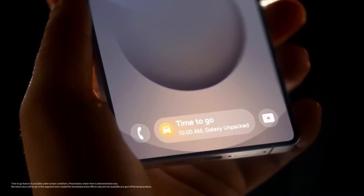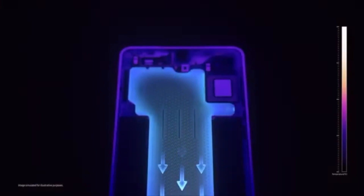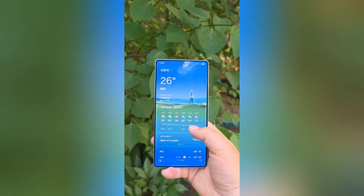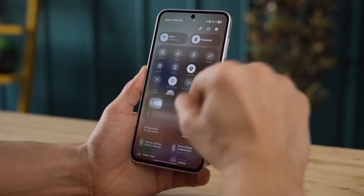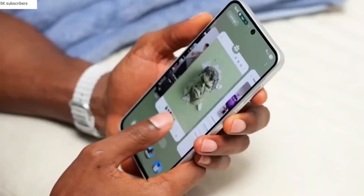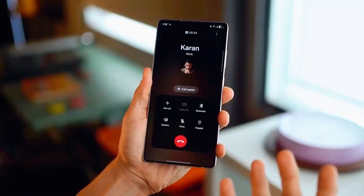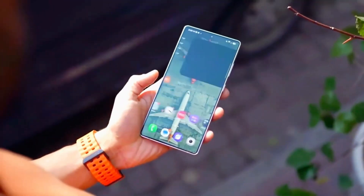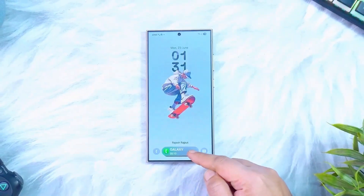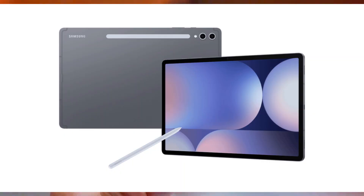And the rollout isn't just for the newest flagships. Samsung confirmed a massive list of eligible devices, and it's one of their biggest update pushes yet. The S25 series is first in line, of course, but the S24 and S23 lineups are next. Then come the S22 series, foldables like the Z Fold 6 and Z Flip 6, and even last year's Fold and Flip models. Fan Edition devices like the S20 FE, S23 FE, and S21 FE are all getting One UI 8 too. Tablets aren't forgotten either — the Galaxy Tab S10, S9, S8, and their FE variants are on the list.